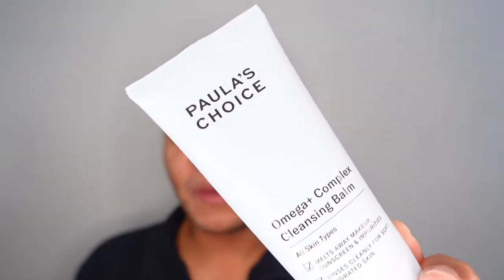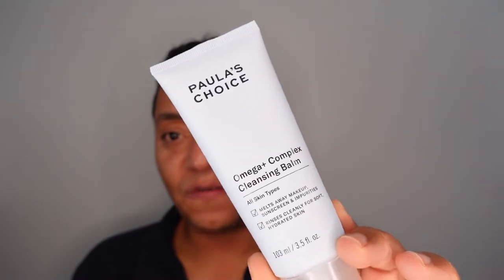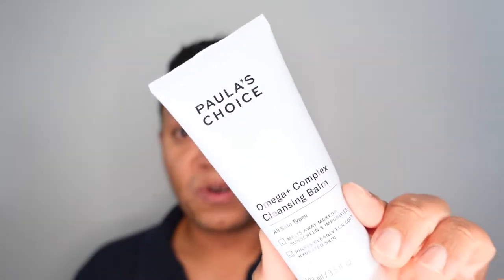My first step cleanser right now is the Paula's Choice Omega Plus Complex Cleansing Balm. I just started using this a couple of days ago after finishing up the Beauty of Joseon Radiance Cleansing Balm, which I loved. This one is similar in that it's a pretty stripped-down ingredients list — it doesn't include any of those brightening ingredients, but you do have olive oil esters, meadowfoam seed oil, jojoba seed oil, rapeseed oil, and some PEGs for emulsification. It's really nicely creamy and a little more oily-feeling than the Beauty of Joseon, but it still emulsifies and rinses really nicely. Zero fragrance and a decent size at 103 milliliters.